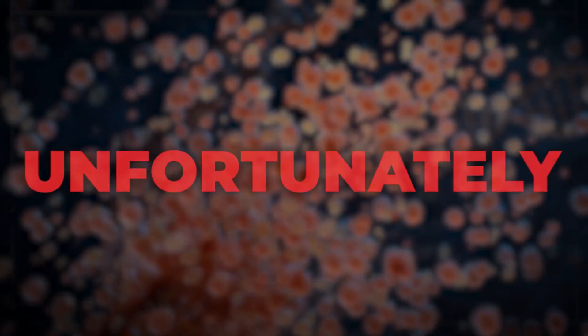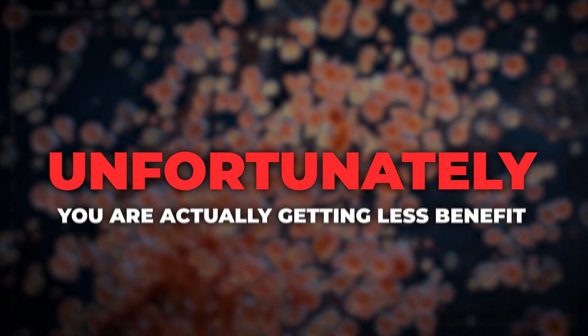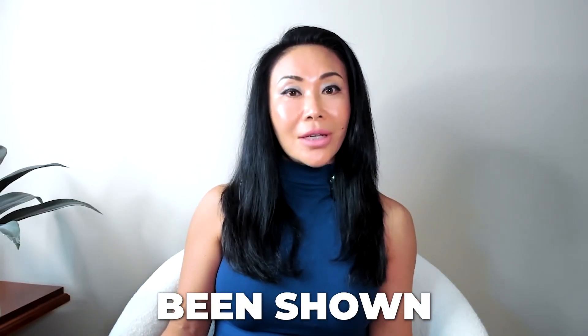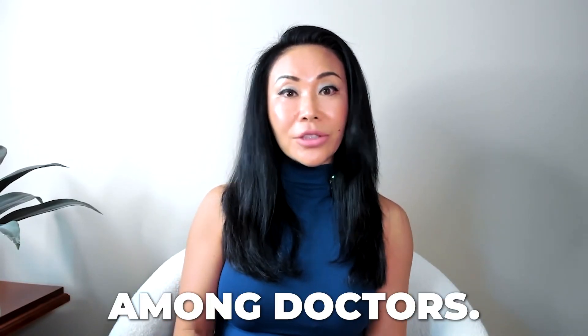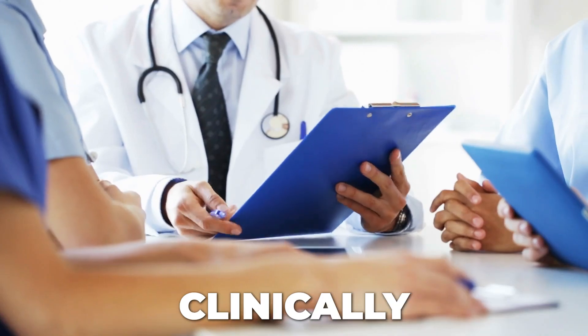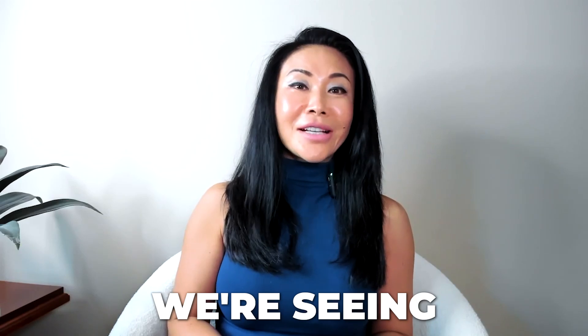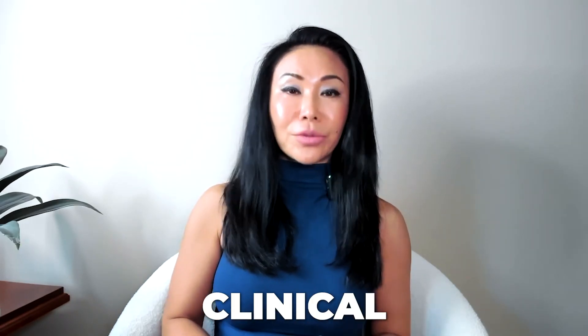If you get a lot of cells, unfortunately, I think a lot of times you are actually getting less benefit. And this has been shown in the US among doctors. We've seen clinically, even though we're using much less number of cells, we're seeing just as good, if not better, clinical results.